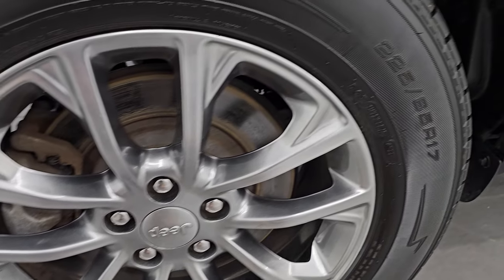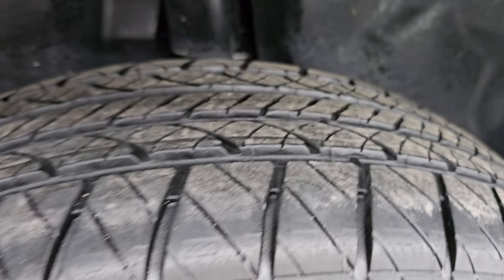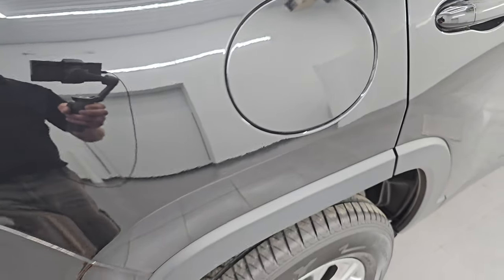On the back we have Kelly Edge 225-65R17 tires, and they have about the same tread as the front tires. This one does have the capless fuel fill — you'll never get gas on your hands.